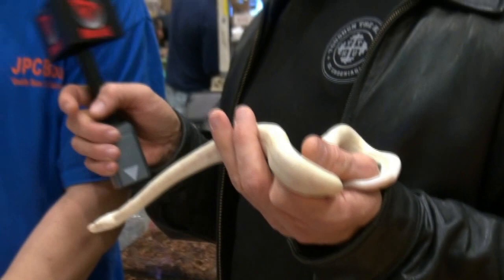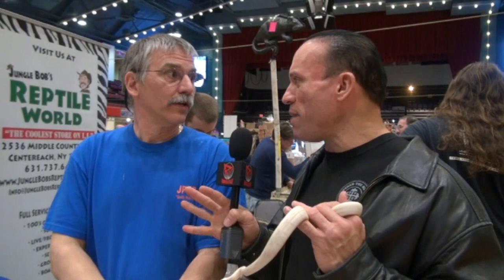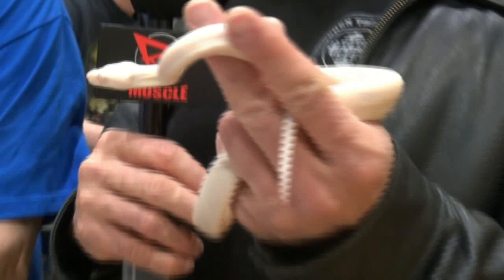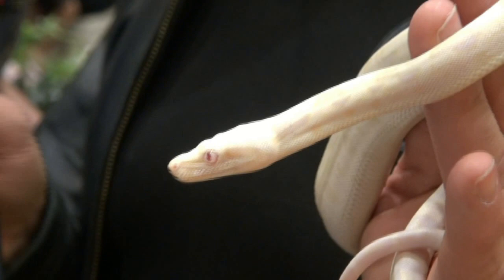Standing here with Joe from JCP Boas - Dave just bought another snake. This is a beautiful moonglow boa, a triple recessive. The three recessive traits are: anerythristic - meaning no pattern and no red color - albino, and hypo which just lightens it even more. Combined into one animal, it's a very unusual snake with really cool eyes. It's a male and will get about four to six feet - a nice handleable size, great pet quality animal.